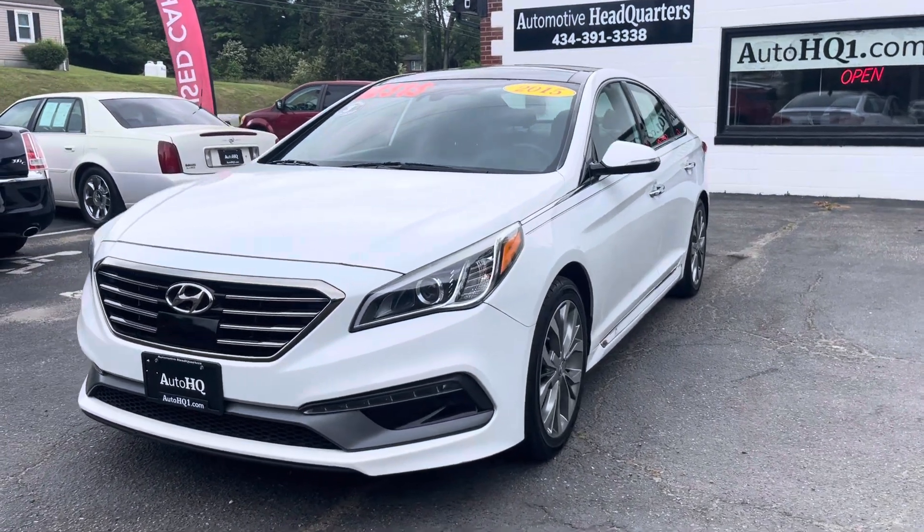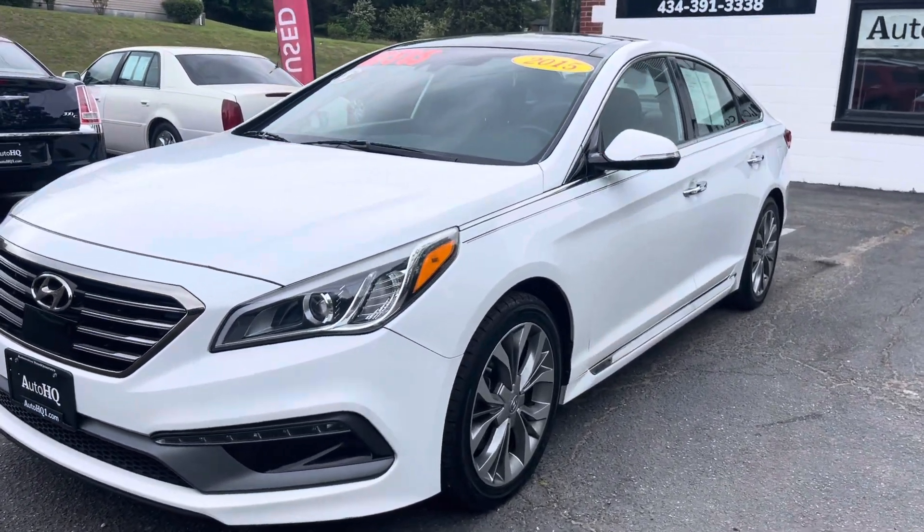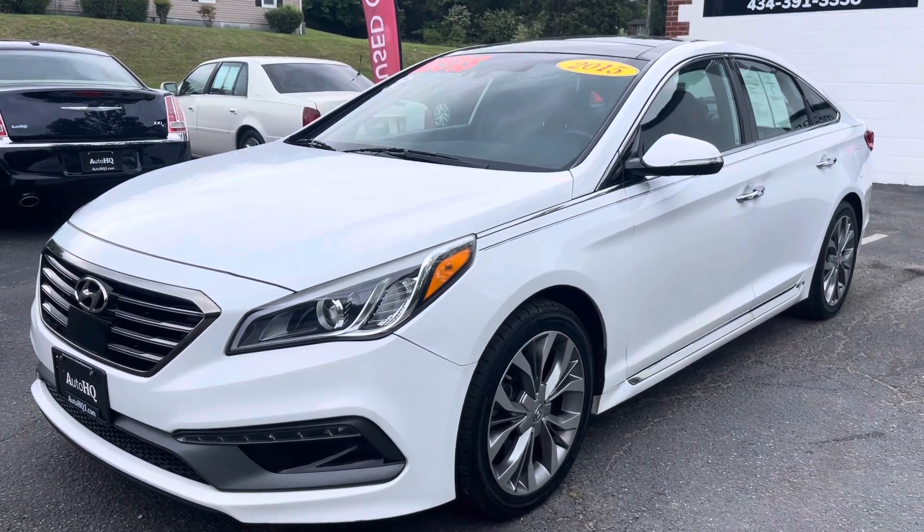Hey guys, Bryan Automotive Headquarters in Farmville, Virginia — your Truck Headquarters for Central Virginia, located right here on busy East 3rd Street in Farmville, Virginia.